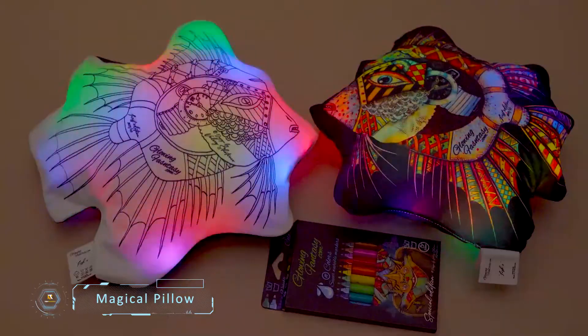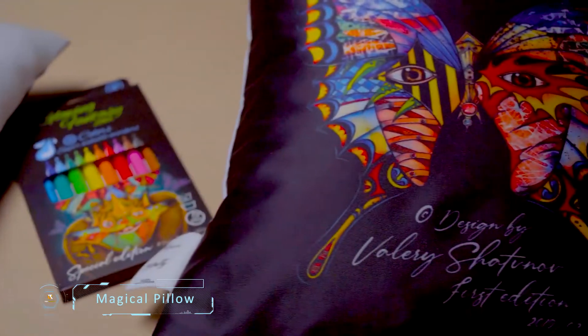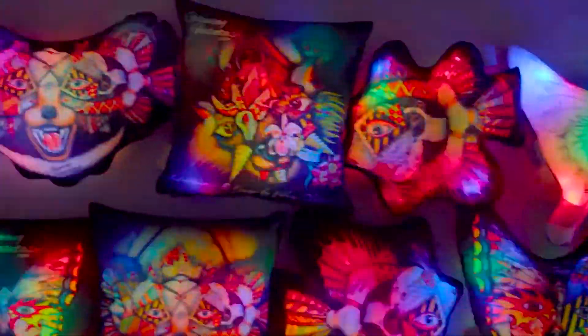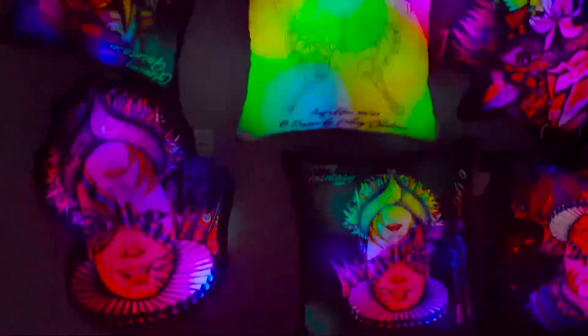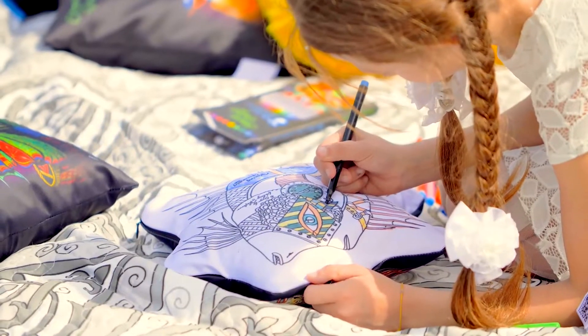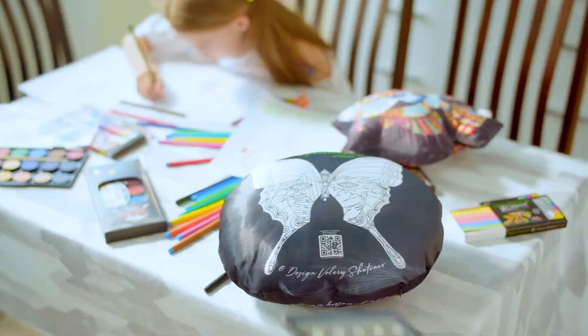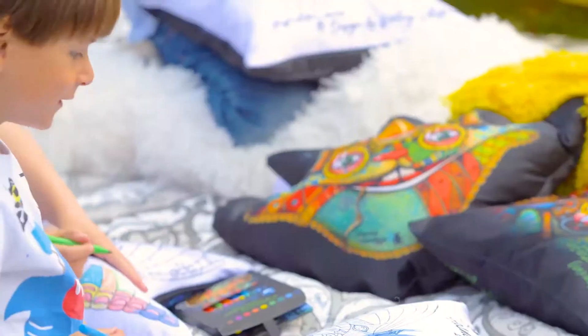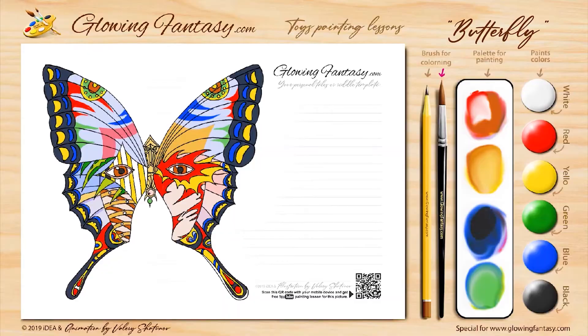Magical Pillow. Bringing technology and creativity together in a new way is Glowing Fantasy's Smart Magical Glowing Toy Pillow for coloring. This color-shifting, glowing toy pillow can be colored in with a set of water-removable felt-tip markers and is linked to an online portal containing stories, fairy tales, contests, and drawing video lessons for each toy.